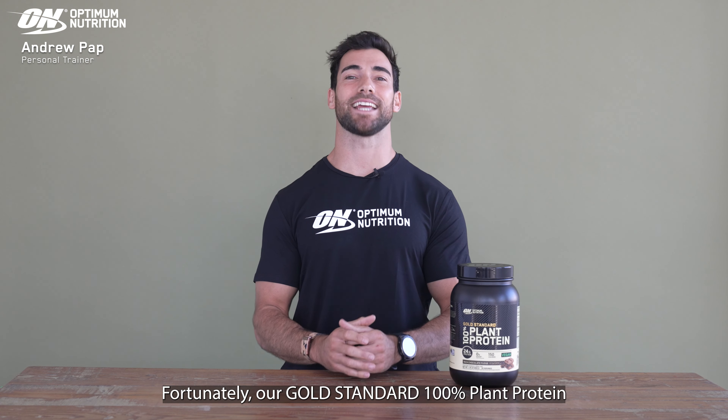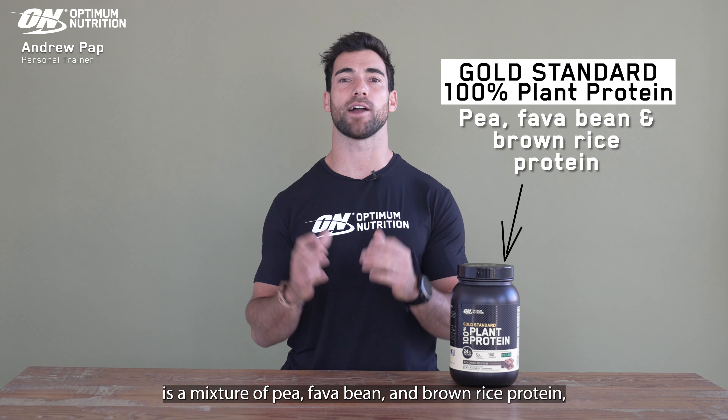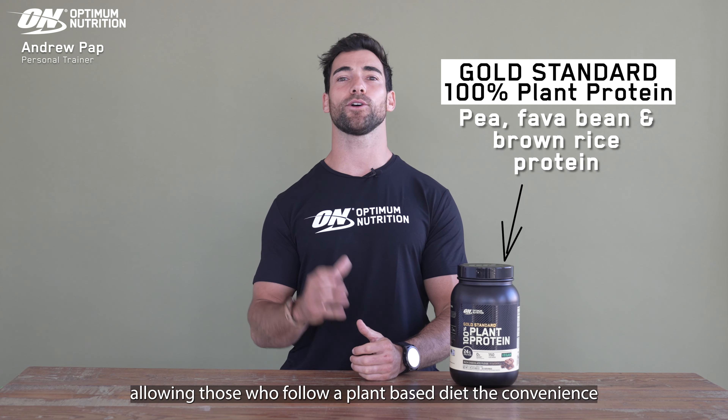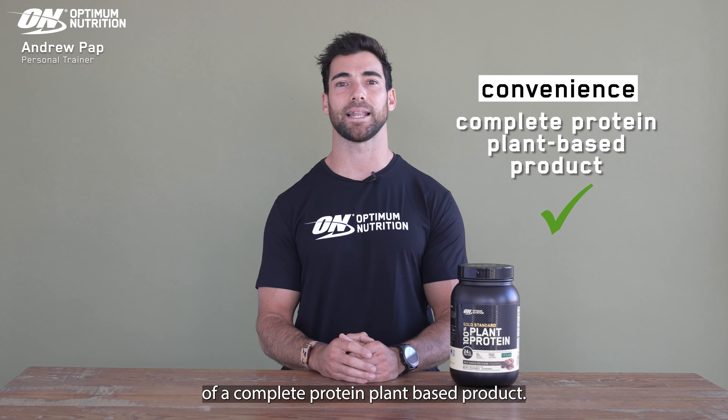Fortunately, our gold standard 100% plant protein is a mixture of pea, fava bean and brown rice protein, allowing those who follow a plant-based diet the convenience of a complete protein plant-based product.